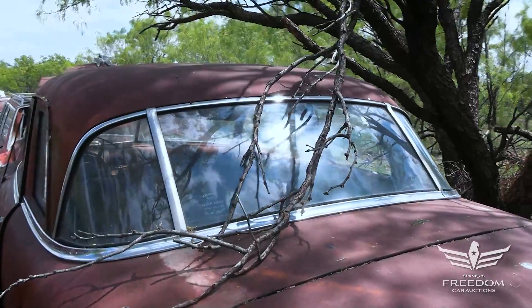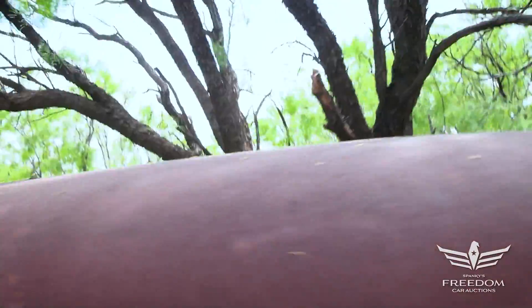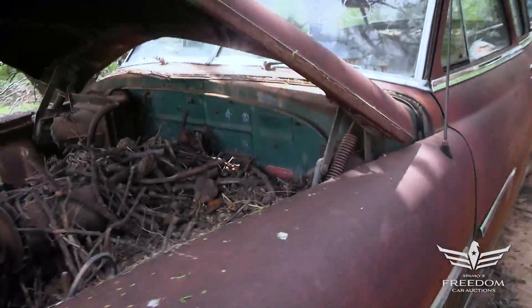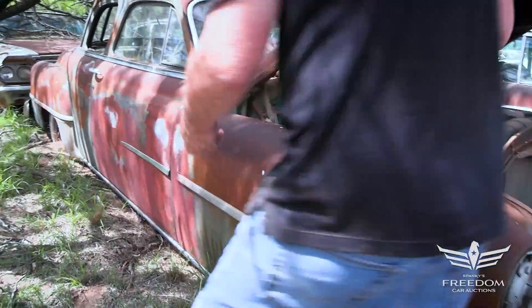Look at the rear window — the sticker says Arlington Student Parking, Arlington State College, expires September 1, 1963. Love that three-piece rear window. Great bones. This is a body-on-frame type car, so in terms of rust repair, these are pretty simple — and indeed there are lots of patch panels available for these.